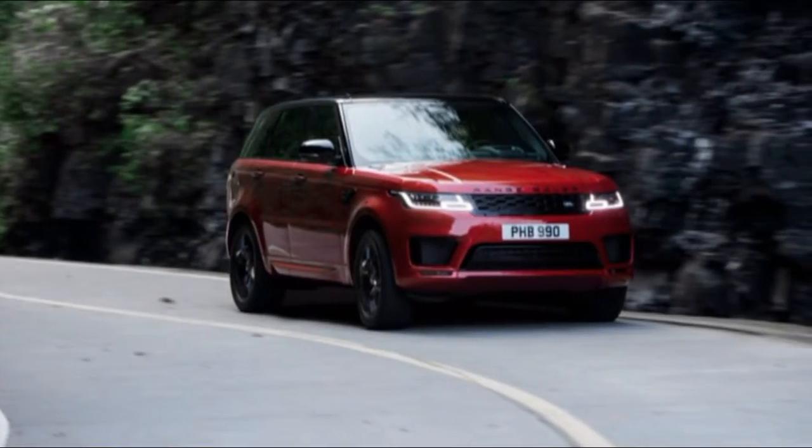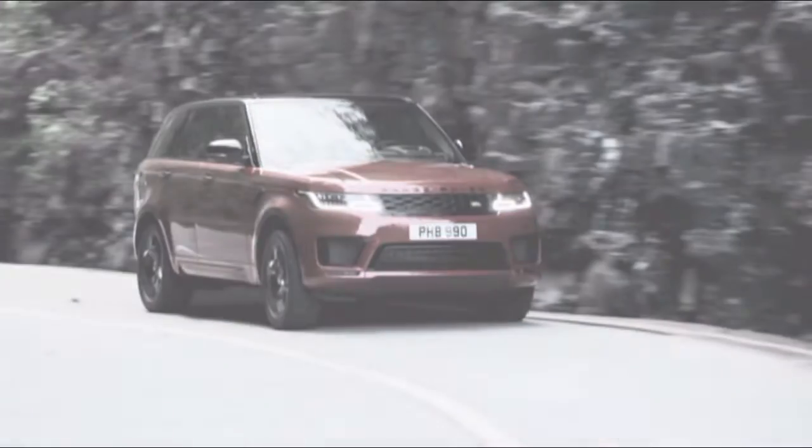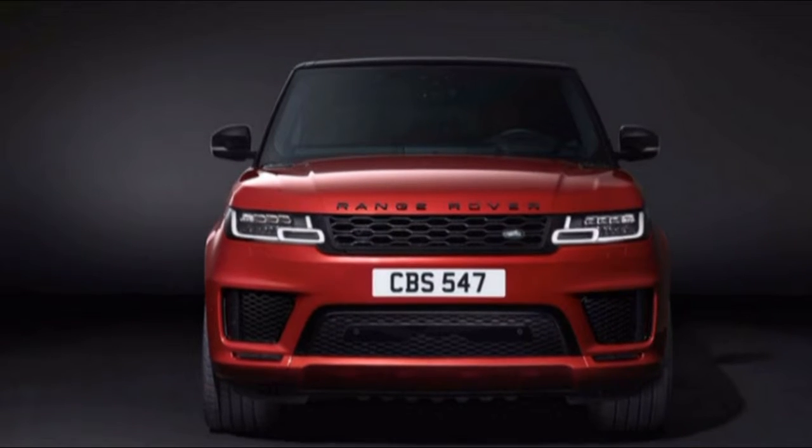You could build a QX50 in its entry-level trim and hold back on features, but we recommend starting with the mid-level and upgrading from there. The top trim level offers amazing value and better alternatives.